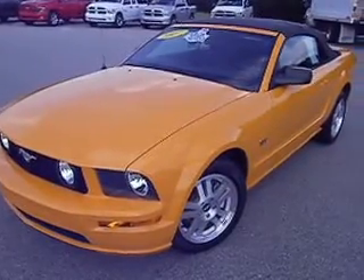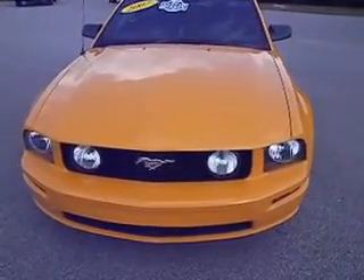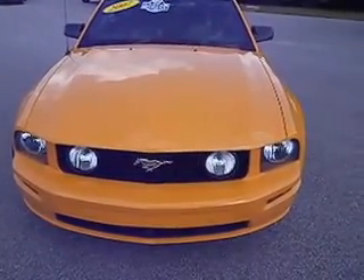Hey Charlie, Marshall from Lee Chrysler Dodge Jeep Ram Wilson. This is the 07 Ford Mustang that you're talking with Tyler about.